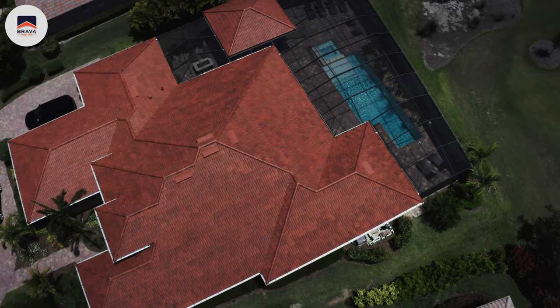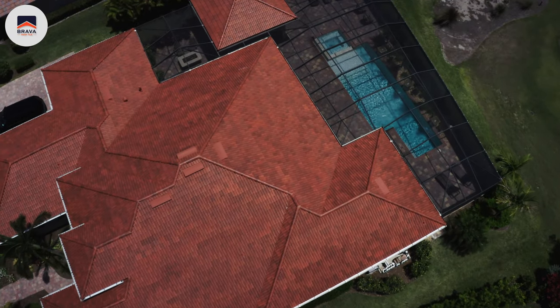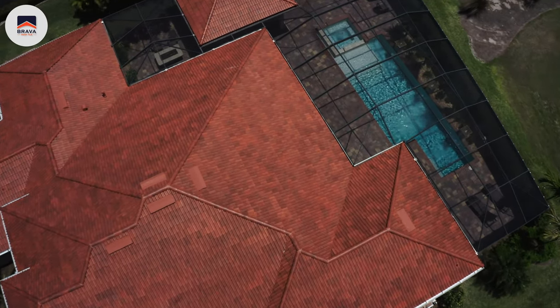If you're considering making a jump over to the synthetic roofing world, I sincerely recommend Brava Roof Tiles. You are investing in the durability, longevity, and the ultimate protection for your home.